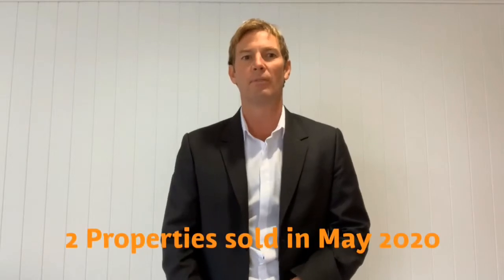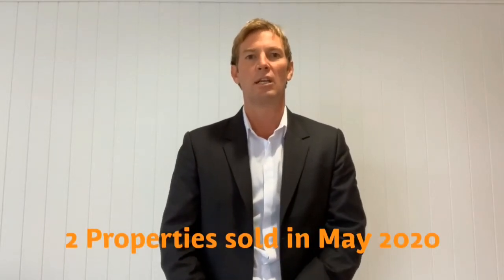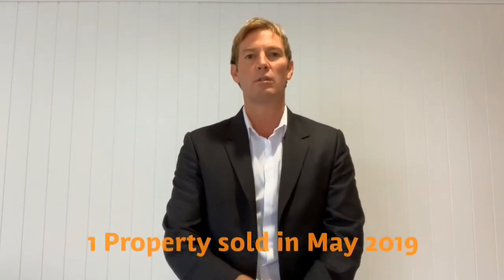G'day, Simon Moore bringing to you the stats throughout Meriwether Heights for the month of May 2020. There were two houses sold for the same time last year — in May 2019 there was one home. So the two homes that were sold were both houses we had.